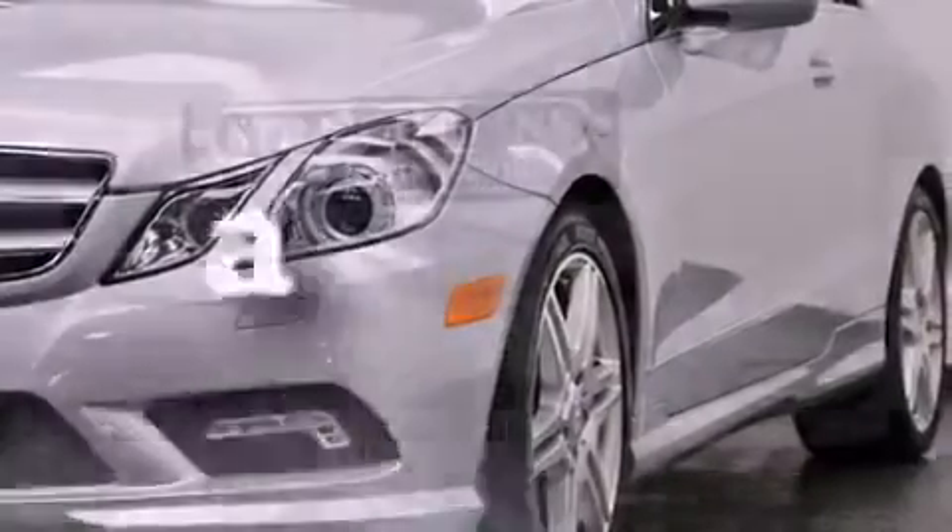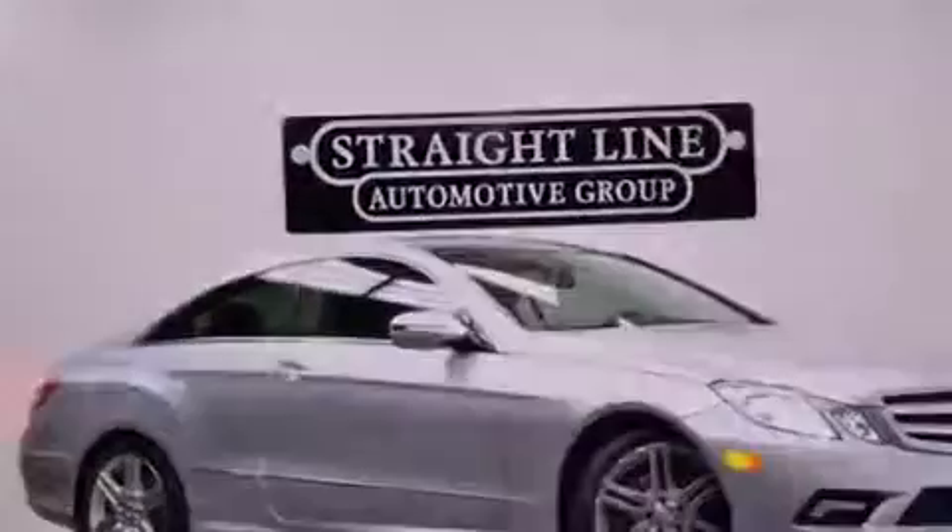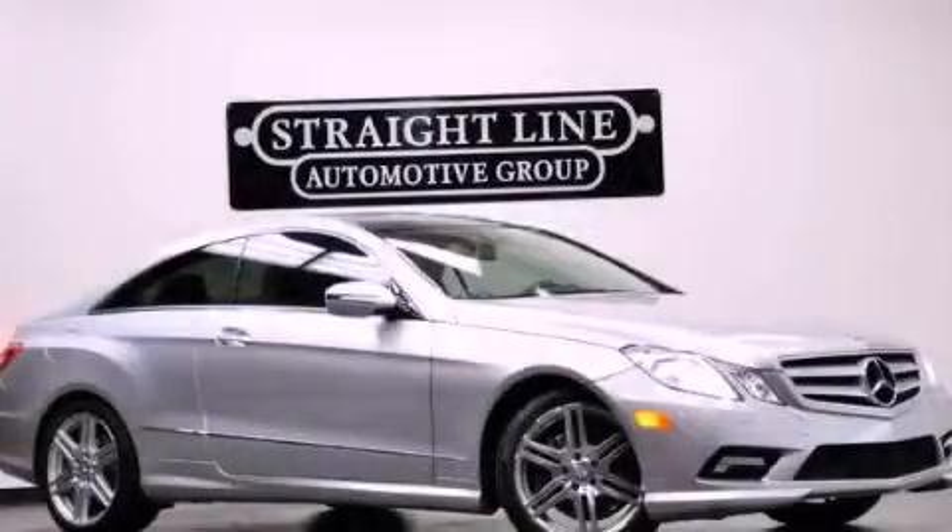This vehicle has less than 19,000 miles. This vehicle won't last long at this price. Call and arrange a test drive now.